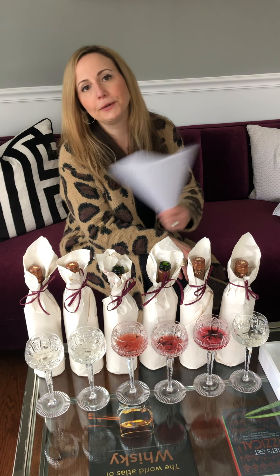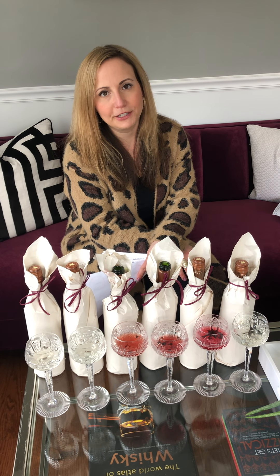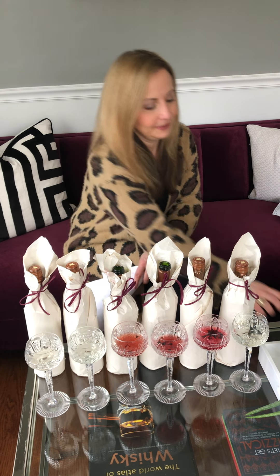The last two were definitely a lot sweeter than the first four, so those are good dessert options. If you're looking for something fun to do, check out the mystery box at Adirondack Winery. I hope you guys are all staying healthy and safe.